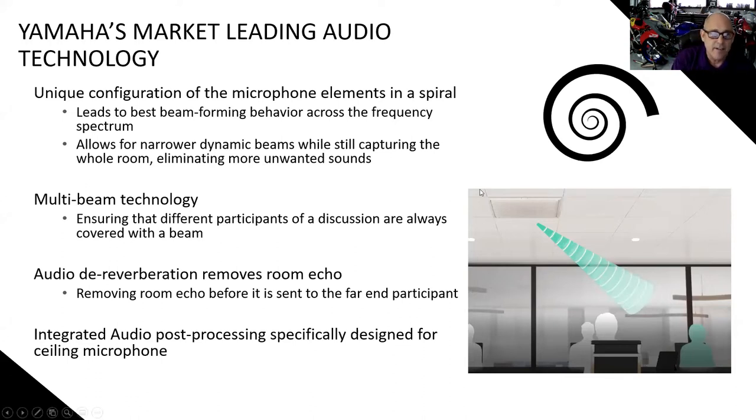Just the microphone itself in this solution is state-of-the-art. It also has active dereverberation technology built into the microphone itself. As today's conference rooms move away from ANSI standards with about 25 to 30 dB of background noise, corporate transparency and glass walls present real acoustic demands. Some of these rooms have a fishbowl sound. Yamaha's multiple beam technology with voice tracking and active dereverberation helps in these challenging rooms.